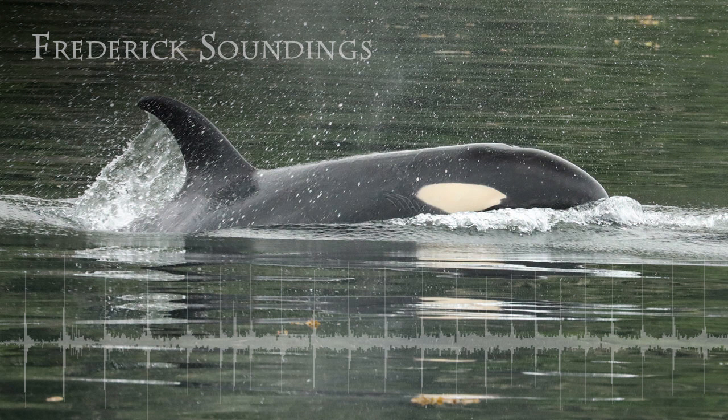The extra credit answer is the high-tech fisherman, the killer whale, and the bat will very likely not get caught in your hair.